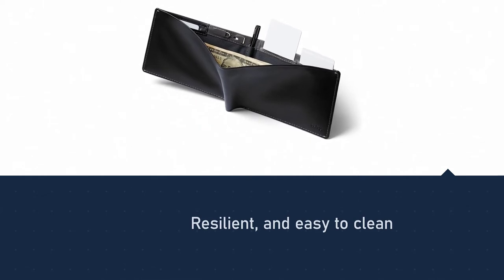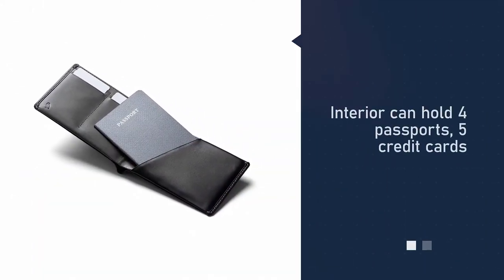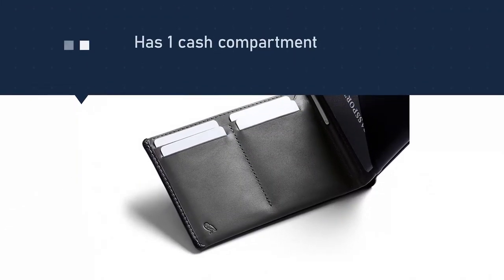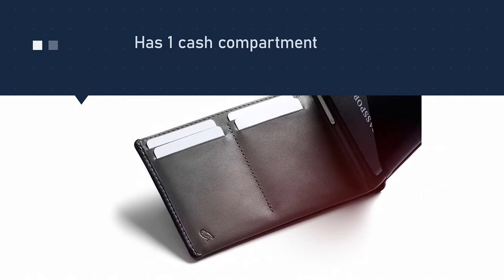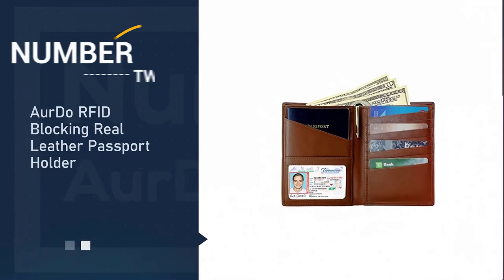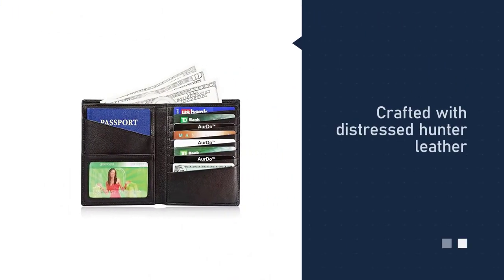A great travel companion, the wallet is also big enough to accommodate large cell phones, and thanks to RFID blocking technology, all your information will be safe.